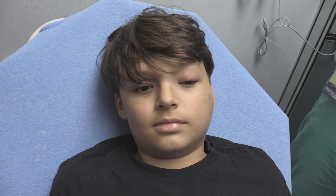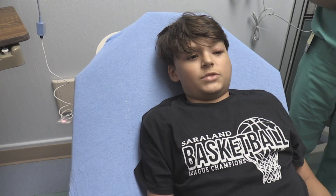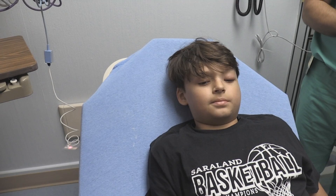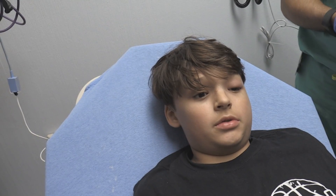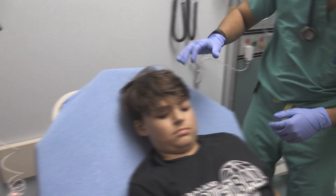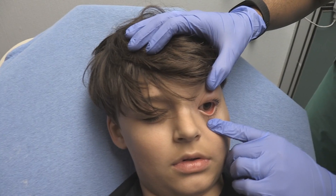He's got significant swelling in his upper eyelid, which makes the eye look like it's drooping a little bit. Did your cat ever scratch you or lick you? She licks me all the time but she really doesn't scratch me. Do you think she has licked you around your face? No, she always licks me on my fingers. So the cat licked his fingers and he touched his eyes — that's probably where it started.